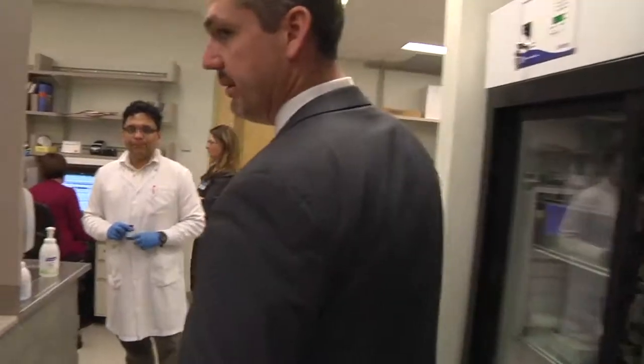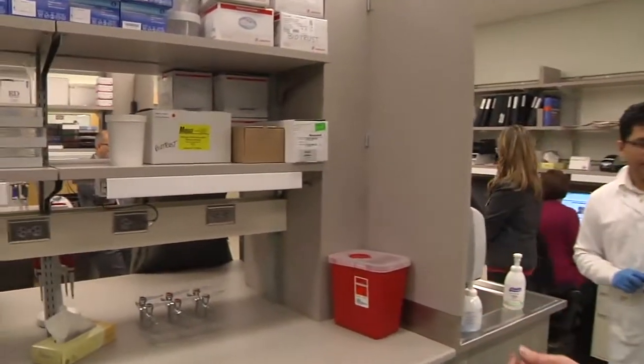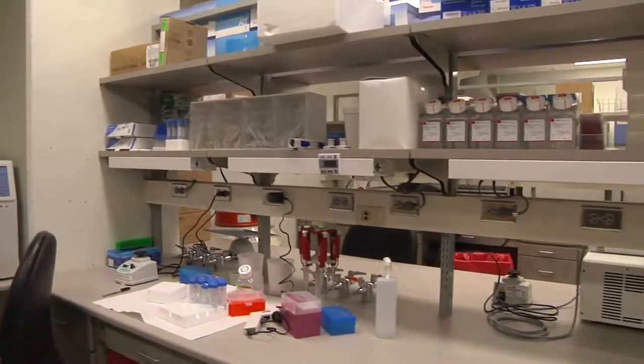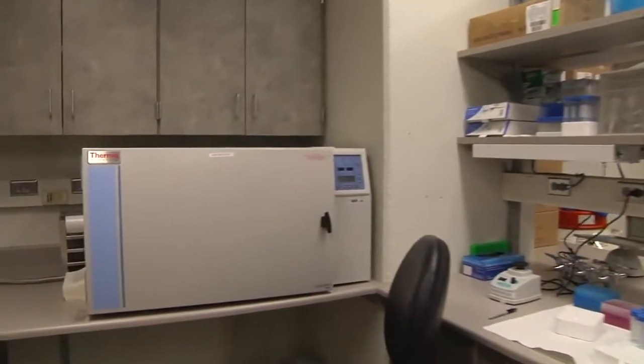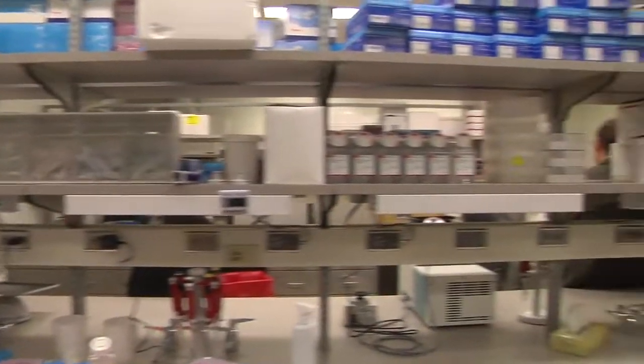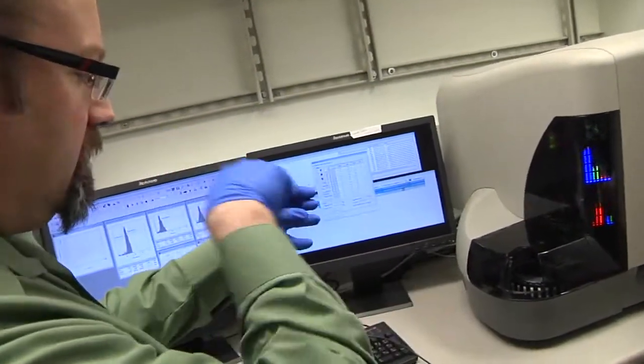Here on the other side of the lab you can see we have processing areas for our samples. We have a controlled rate freezer that we can use for our IPS cells, but we also have the capability of controlled freezing rate for units for the blood banks.